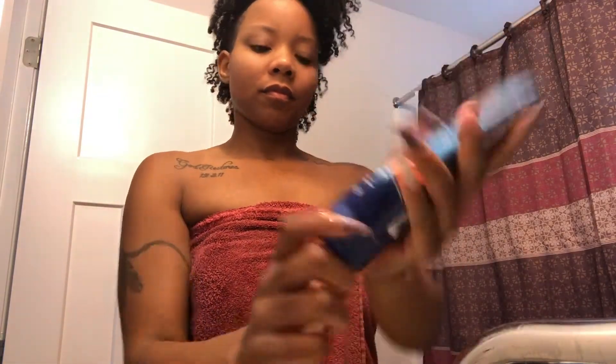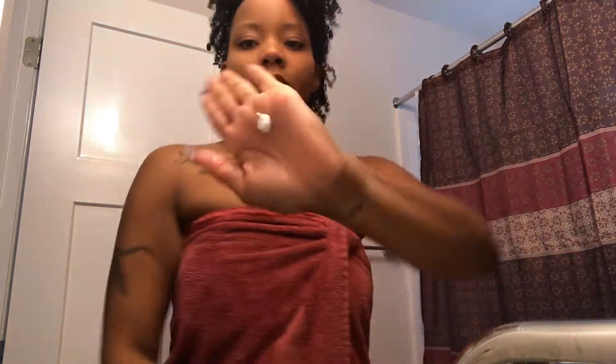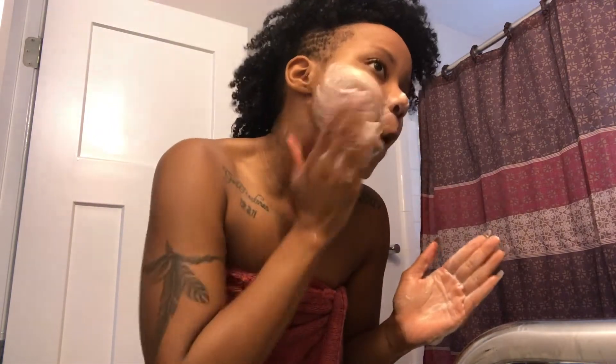Your face routine really doesn't have to be super complicated to get amazing skin. Mine is super simple. I use water and Naxima Ultimate Clear — it's the Daily Deep Pore Cleanser — and I literally use this every day, morning and night. I wash my face two times a day and exfoliate at least once a week.